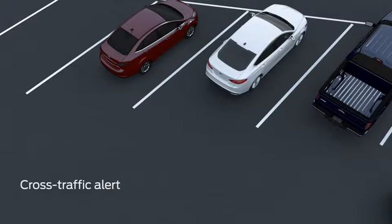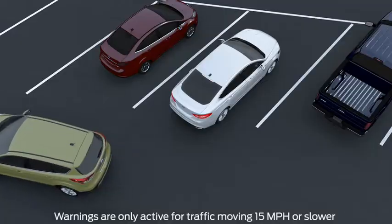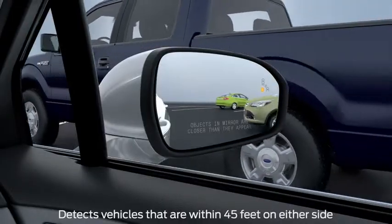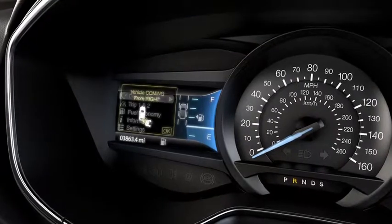Cross Traffic Alert warns you of moving cars coming from either side when you're backing up and gives you three warnings: a light on the corresponding side view mirror, a chime, and a message in your message center.